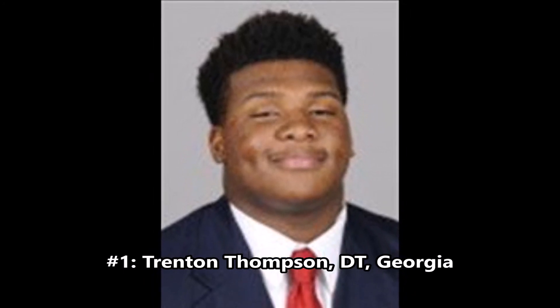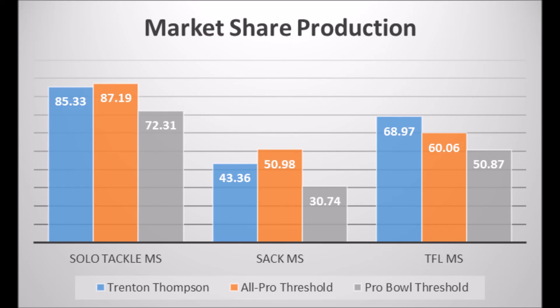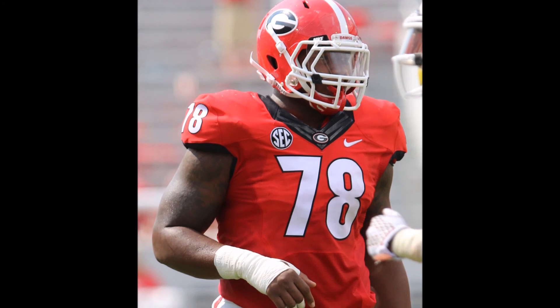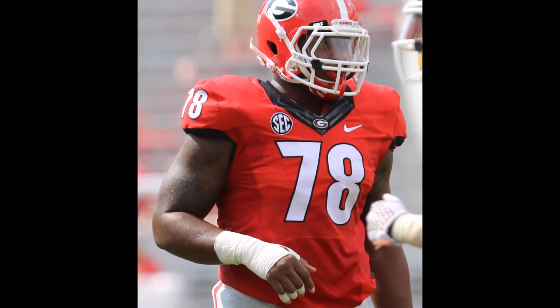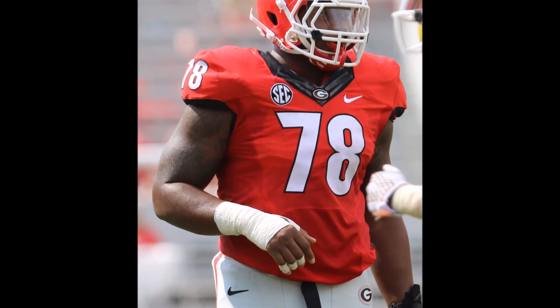At number one, we have Trenton Thompson, defensive tackle out of Georgia. He's 6'3", 307 pounds with a 5.02 40-yard dash. Based on his production, he scored 85.33 in solo tackle market share, 43.36 in sack market share, and 68.97 in tackle for loss market share. All those marks are good. The sack market share doesn't exactly hit All-Pro level yet, but he's only about 6.5 to 6.6 points away. It's honestly easier to raise sack market share than solo tackle market share, and he already hit a very high level in solo tackles and has a decent TFL market share score.